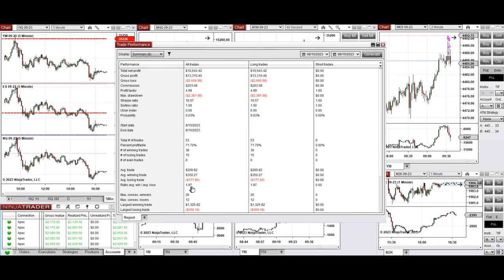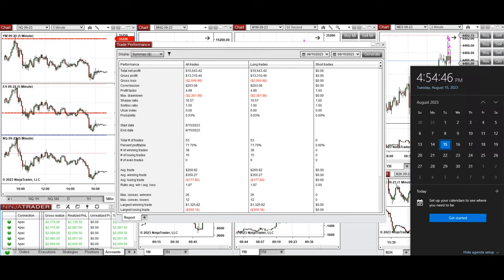The largest winning trades from these runners were about 1325 and the largest losing trade was 359. Hope these trades taken by the PAD system are useful for you — let us know if you have any questions. Have a wonderful day.